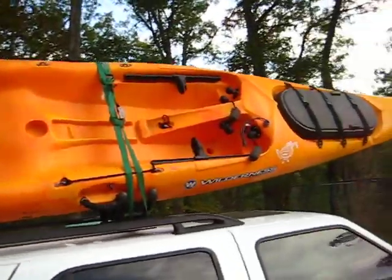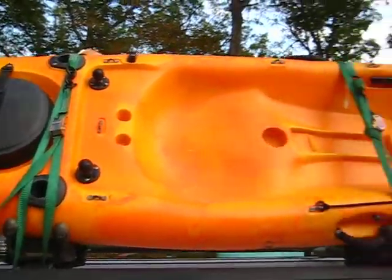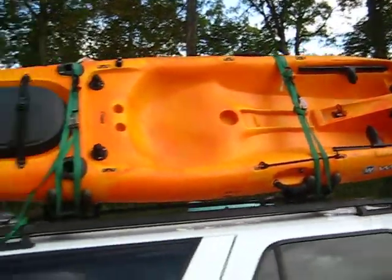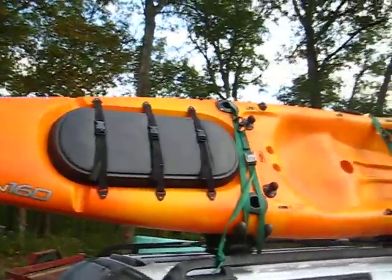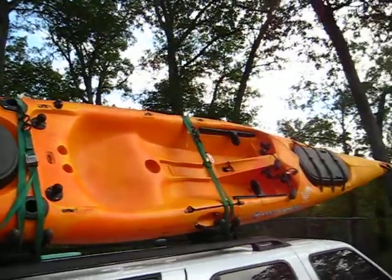This one's actually set up for fishing, so that's kind of cool. Now I can take friends with me and not have to rent a kayak. It is a sit-on-top, so if somebody doesn't feel comfortable sitting in one, even better.